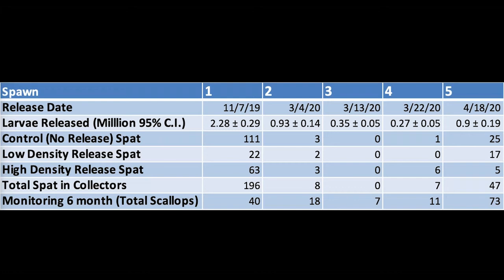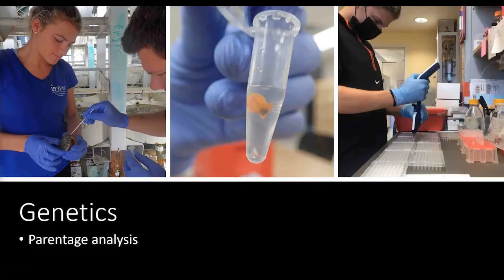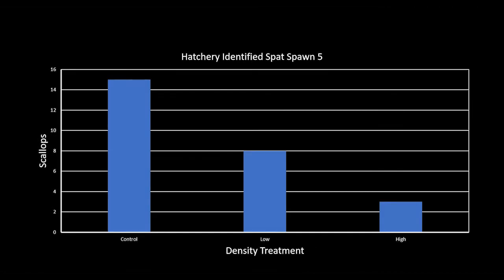For the genetic analysis, broodstock were swabbed post-spawn and larvae collected pre-release. From spawn five, we identified 15 hatchery spat in the control site and about 3 in the high-density site — not what we expected from the density release design. We suspect the sites were too close and scallops traveled farther than expected, but the great value of genetics is being able to actually identify that distribution.